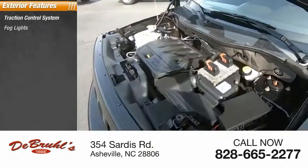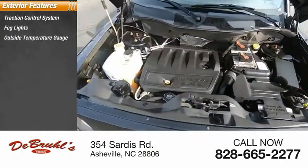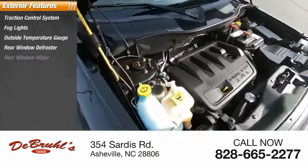Traction control system, fog lights, outside temperature gauge, rear window defroster, rear window wiper.